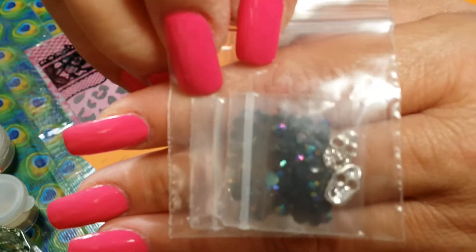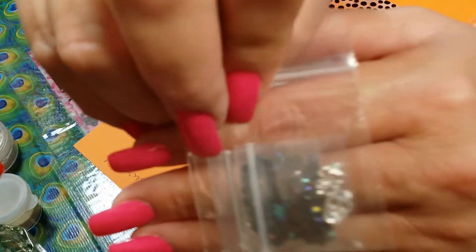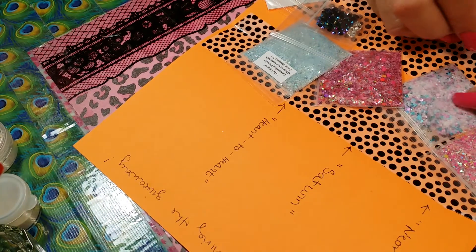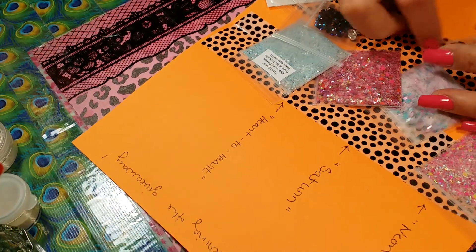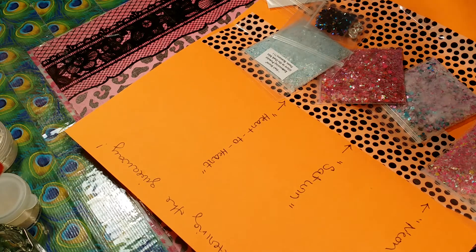Here are the skulls — how cute are those? And then check this out: she sent me some real snake skin!